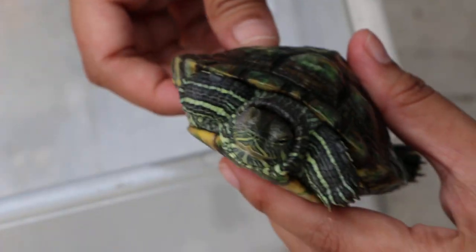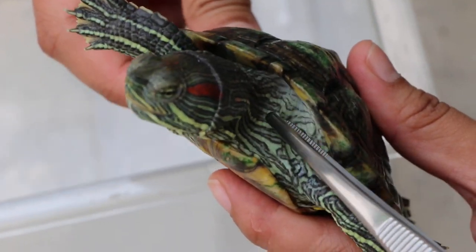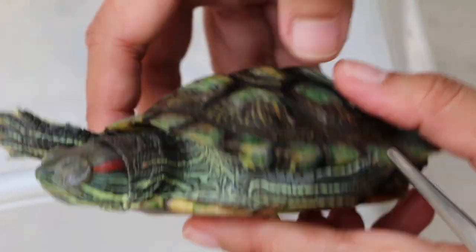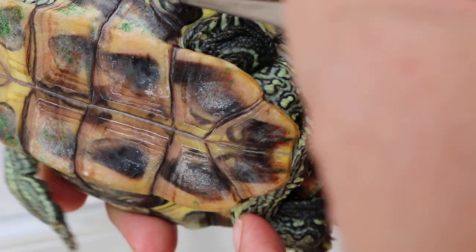You can see it's very thin — the side is very thin. There's no fat here. Normally there should be quite a bit of fat here. Looking at the back side, you can see there's no fat there either.